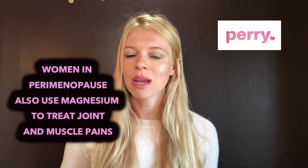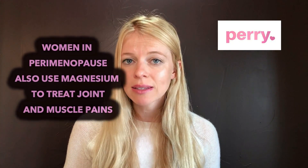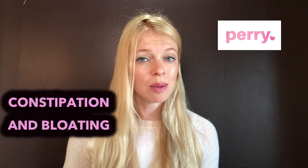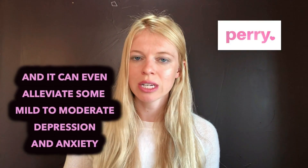Women in perimenopause also use magnesium to treat joint and muscle pains, constipation and bloating, and it can even alleviate some mild to moderate depression and anxiety.